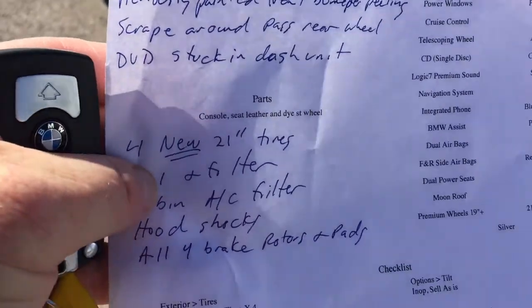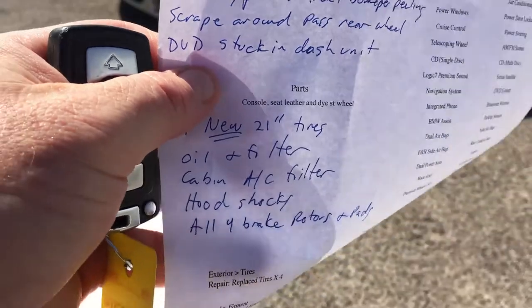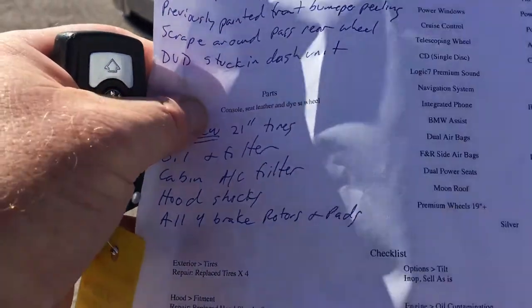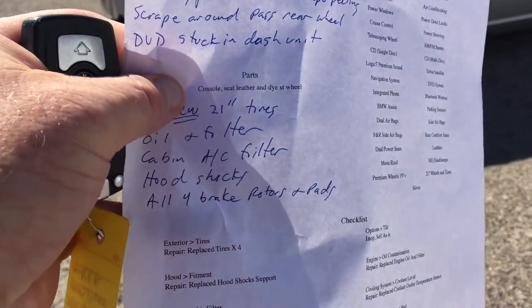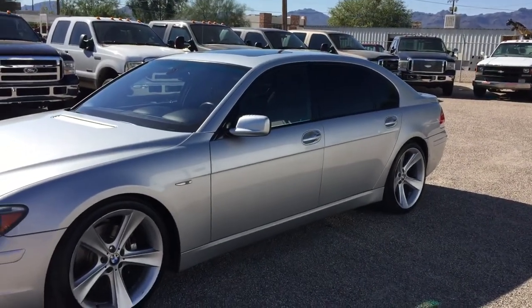It has four brand new 21-inch wheels and tires, brand new oil and filter, cabin AC filter, and hood shocks are new. And of course, this is a BMW, so we had to do all four brake rotors and pads — brand new brakes all the way around.